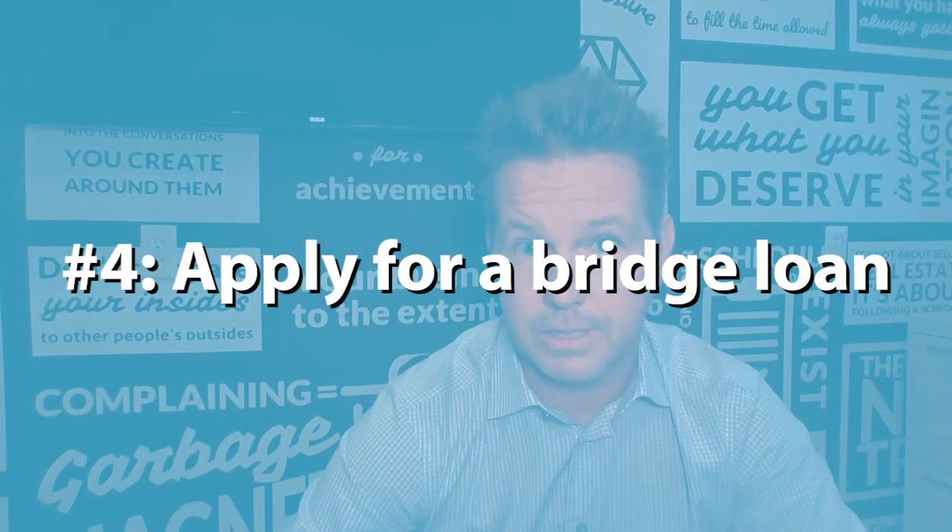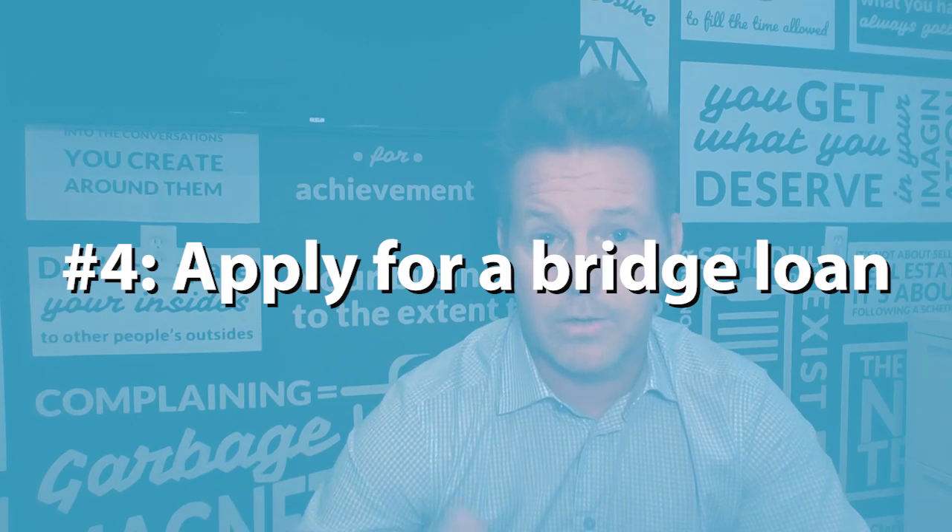The fourth option is certainly to get a bridge loan or a hard money loan. We've got lenders that are willing to do that — they'll front you the money up front, you can purchase that home, and then while you sell yours, you can pay that back. So there are lots of options to make that work for you, especially in the competitive market we're still in.